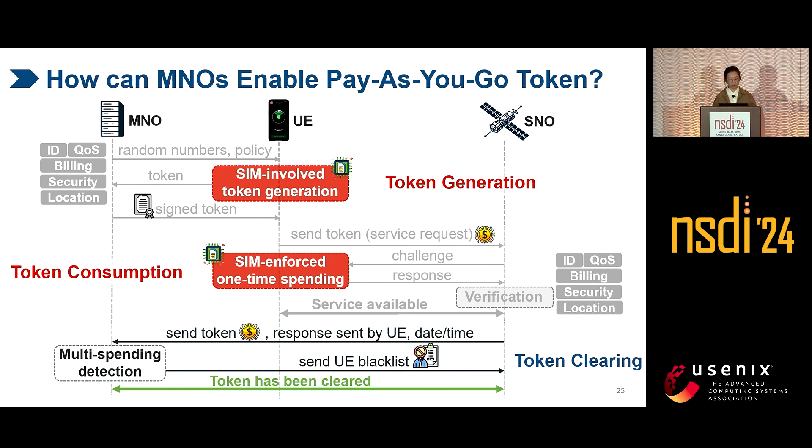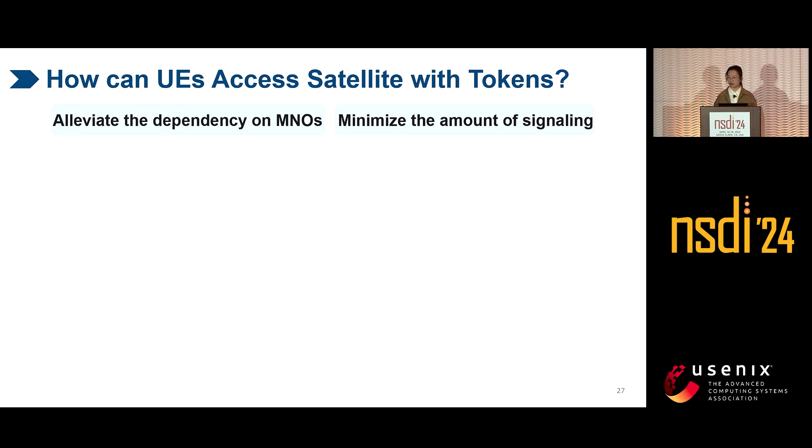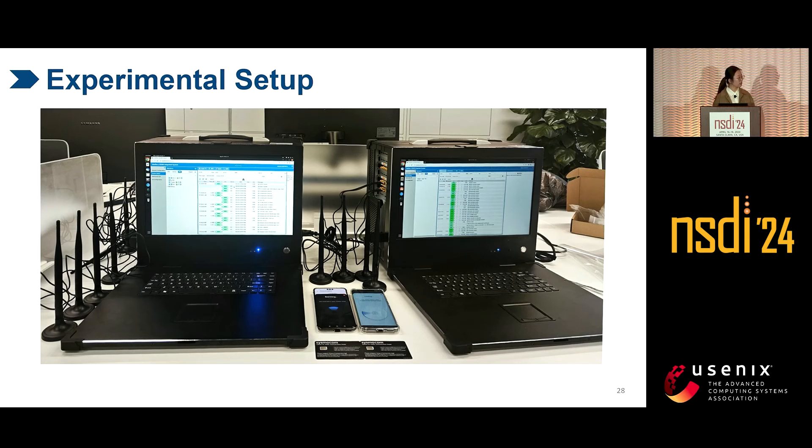In the token clearing process, MSAC lets the MNO perform as the ultimate defense in the extreme case — when SIM cards are cracked — to detect token misuse and penalize malicious users by adding them to a blacklist. Now we have reliable tokens. To consume them, there are two requirements: local consumption to alleviate dependency on remote MNOs, and minimizing the amount of signaling. So we piggyback the tokens via in-band 4G and 5G signalings. The policy-embedded tokens can be locally transferred to the satellite, enabling services without interaction with remote MNOs, thus minimizing signaling.